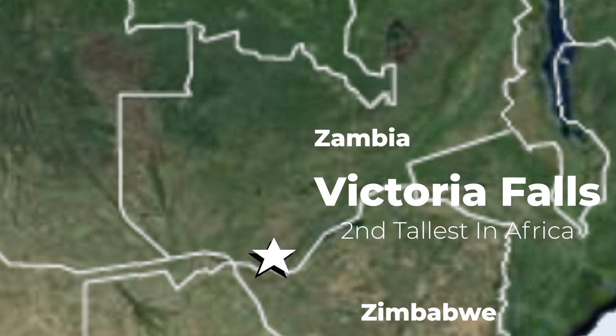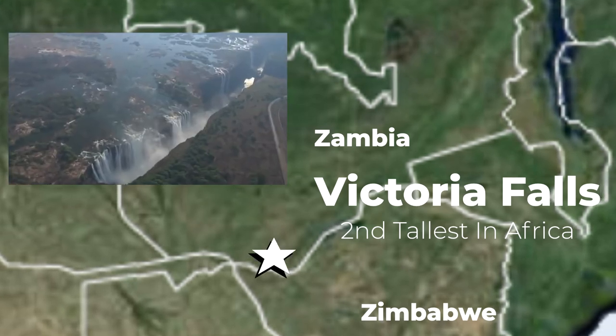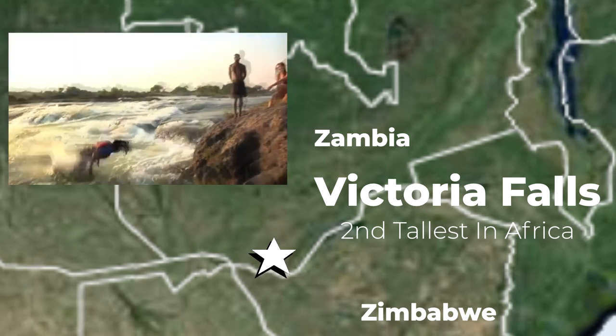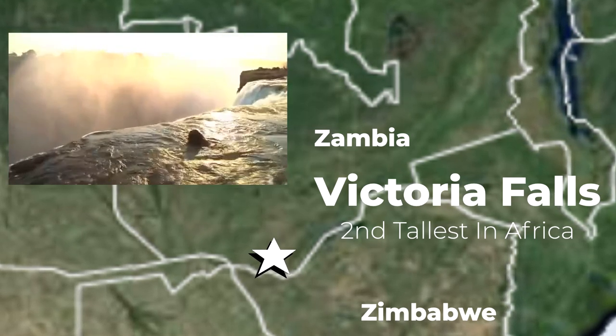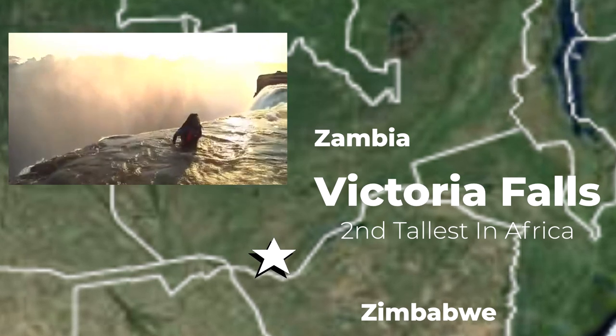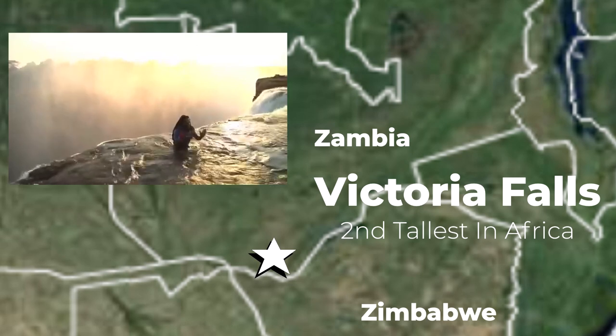Now we head to the watery side of things. Victoria Falls, located in Zambia, is the world's largest sheet of falling water. If you fell over the edge of the waterfall, you would drop at over 350 feet. For thrill-seekers, there is a pool at the edge of the waterfall called the Devil's Pool. This natural pool has a rock wall at the edge that prevents anyone from falling off, making it the most beautiful infinity pool one can ever think of.